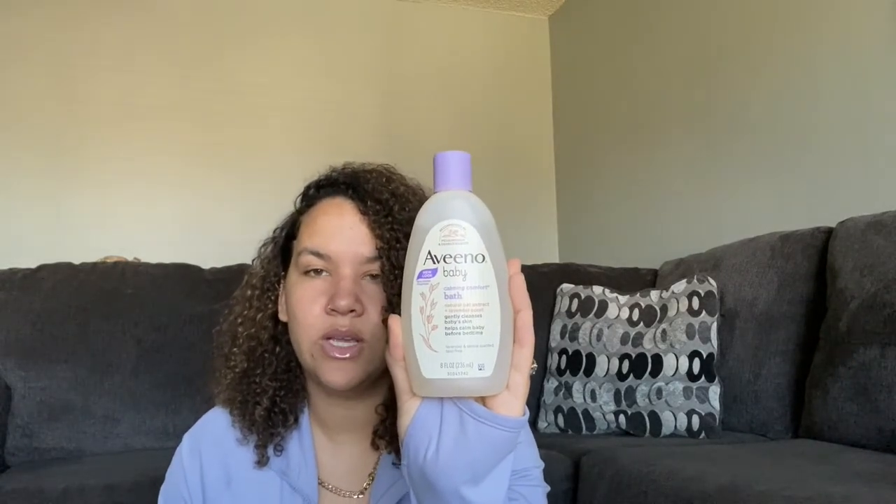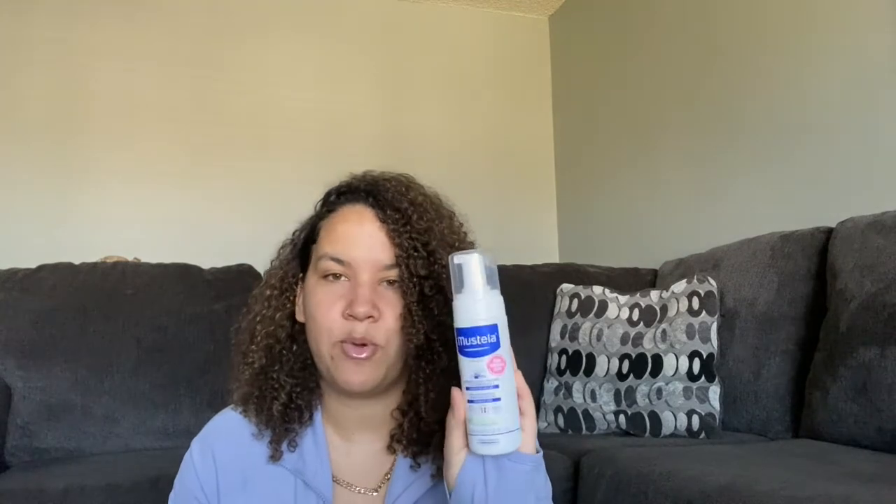For bath items, you don't really need too much. I recommend a bathtub — we use the Angel Care bathtub, it's really good, sturdy, and easy to clean. We use the Aveeno Baby Calming Comfort Bath in lavender — you'll definitely want a body wash. My first son suffered from cradle cap, so we used the Mustela Cradle Cap Wash and it worked wonders, cleared it up quickly and we were able to grow his hair back. Hopefully we don't have to deal with that with my second, but we have it on hand early just in case.